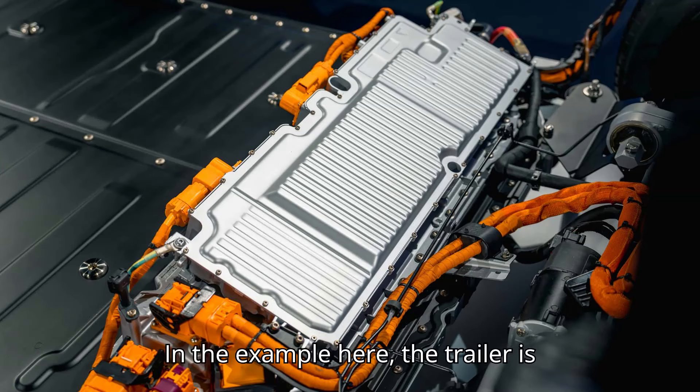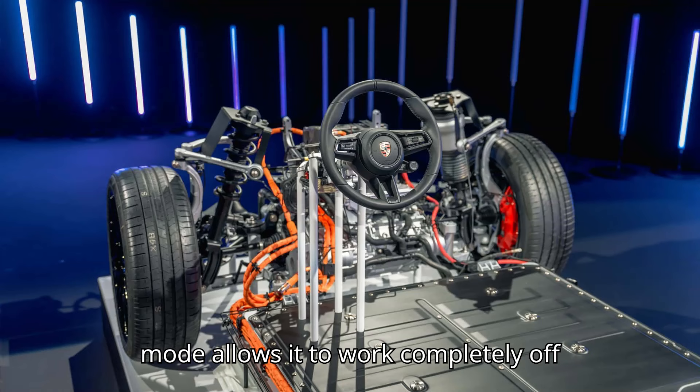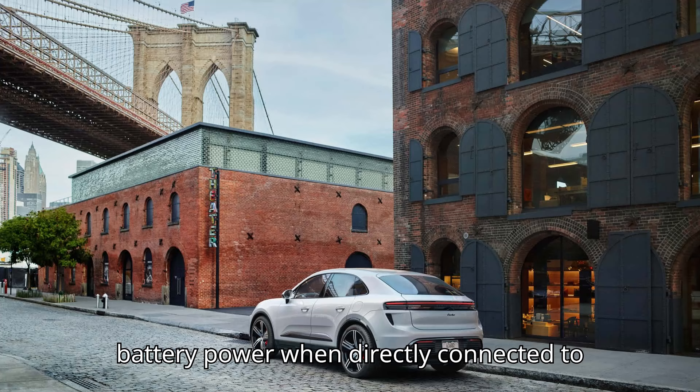In this example, the trailer is plugged into the grid to replenish the battery pack, but the trailer's island mode allows it to work completely off battery power.